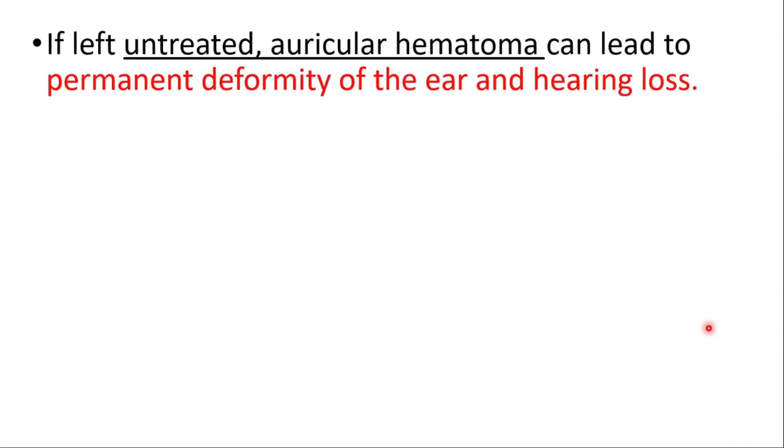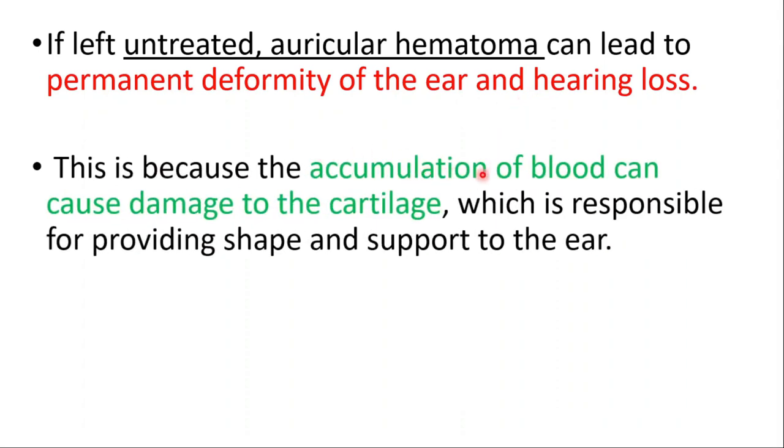If left untreated, it can lead to permanent deformity of the ear and hearing loss. This is because the accumulation of blood can cause damage to the cartilage, which is responsible for providing shape and support to the ear.